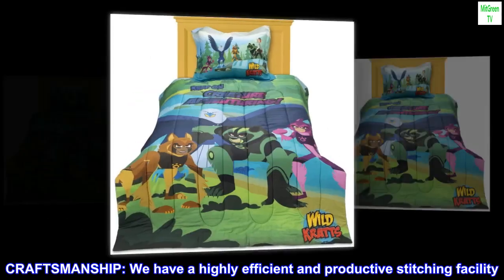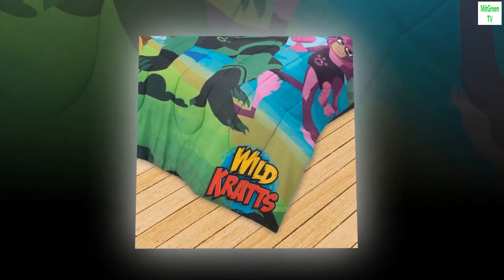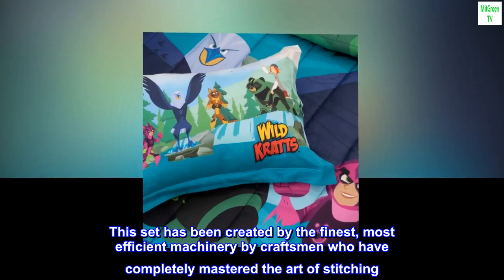Craftsmanship: we have a highly efficient and productive stitching facility. This set has been created by the finest, most efficient machinery, by craftsmen who have completely mastered the art of stitching.